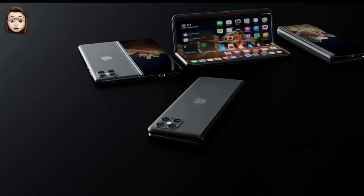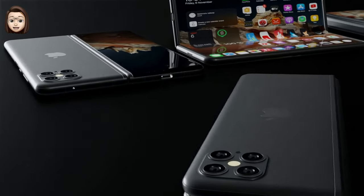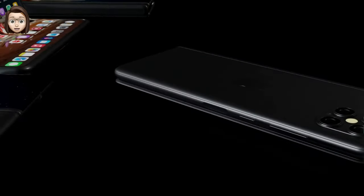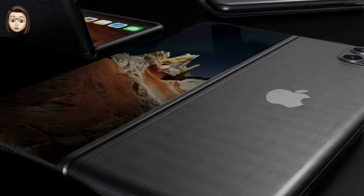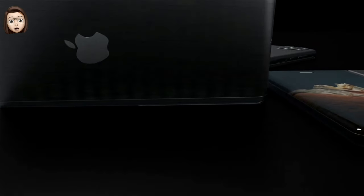Both halves of the display remain available when the phone is closed, and there are also drawings depicting devices with many folds. A 2019 patent application describes a folding smartphone with a built-in heating element, or display heating function, to reduce failures when folding at low temperatures — an issue that can affect folding smartphones.